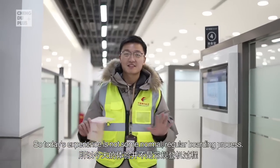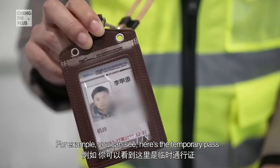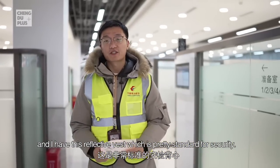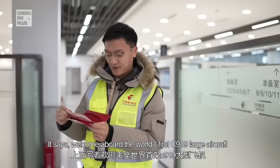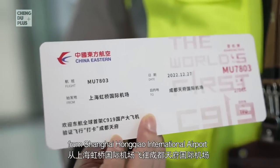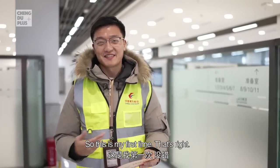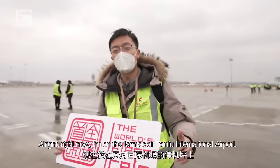The C919 is still at the test flight stage, so today's experience is not a normal regular boarding process and may require some extra steps. You can see here's the temporary pass and I have this reflective vest, which is pretty standard for security, and also this special boarding pass that says 'Welcome aboard world's first C919 large aircraft from Shanghai Hongqiao International Airport to Chengdu Tianfu International Airport.' This is my first time — that's why I love my job.